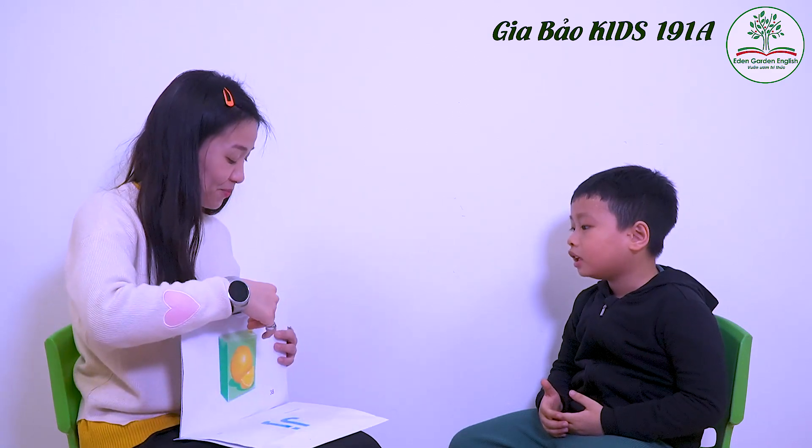Okay. What letter is this? J. J. Okay, sound? J. J. All right. Jacket. Jacket. And? Jam. Jam. Juice. Juice. Jet. Jet. Okay, perfect. High-five.